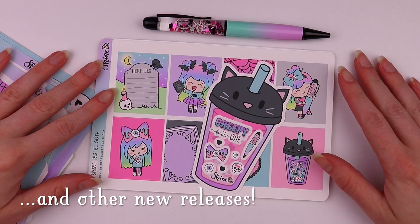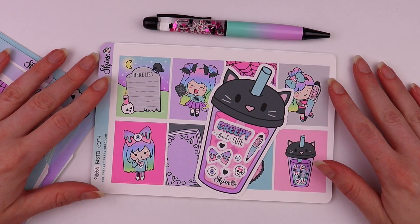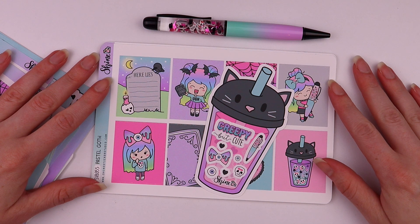Hi, welcome back to my channel! This is Chelsea with Shine Sticker Studio, and in today's video I'm gonna show you our new pastel goth collection plus some other new releases that we just added to the shop this past weekend.